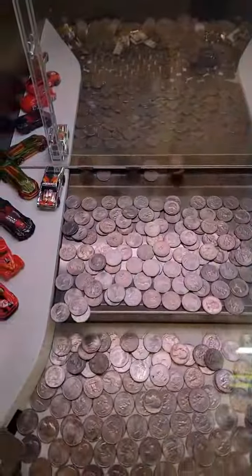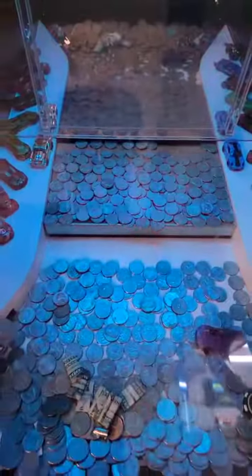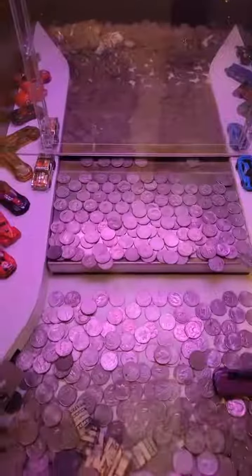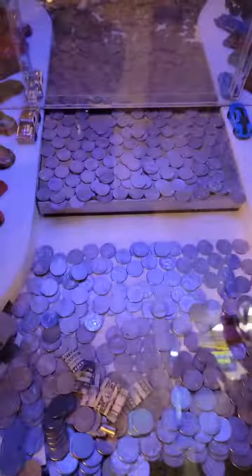We had a decent push there. Sometimes these coin pushers will give really good pushes when you put a lot of coins in. Other times they don't give good pushes at all — like there, you can see a lot fell. We had a decent push there, but then on other ones it evens out, where that push only gave us one. That's how coin pushers work.